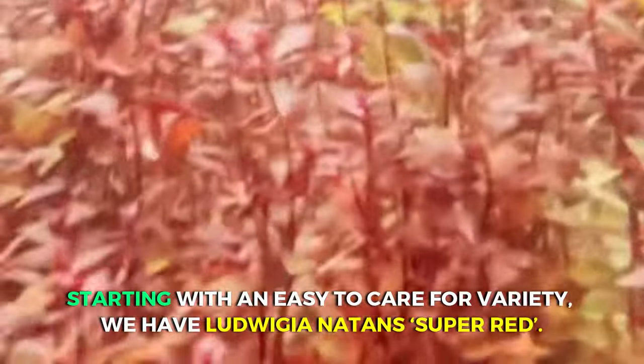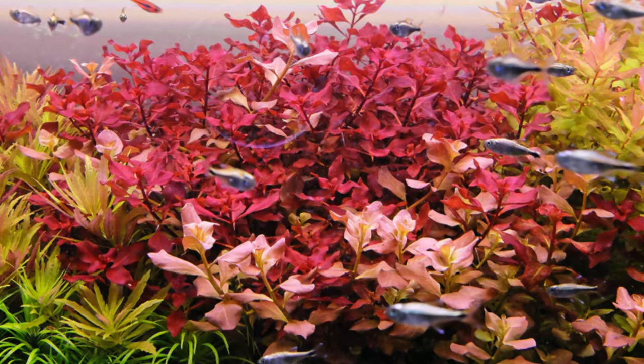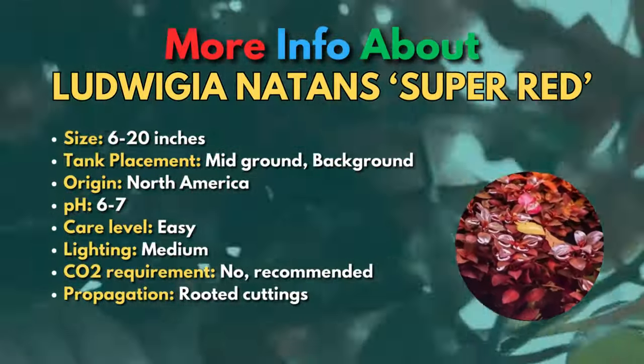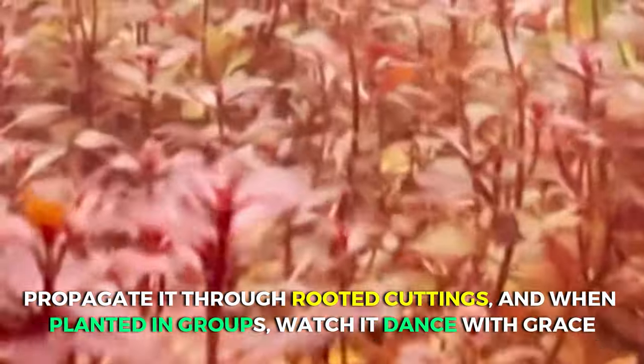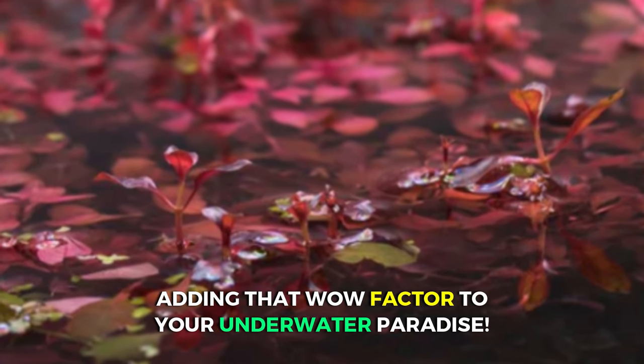Starting with an easy-to-care-for variety, we have Ludwigia Natanz Super Red — your go-to plant for a pop of color in your freshwater tank. It's a breeze to care for, making it perfect for both beginner and seasoned hobbyists. With a pH range of 6 to 7 and a preference for medium lighting, it's a low-maintenance beauty. While CO2 injection isn't a must, it's the secret sauce for unlocking its vibrant hues. Propagate it through rooted cuttings and, when planted in groups, watch it dance with grace, adding that wow factor to your underwater paradise.